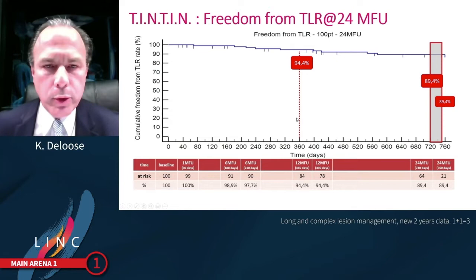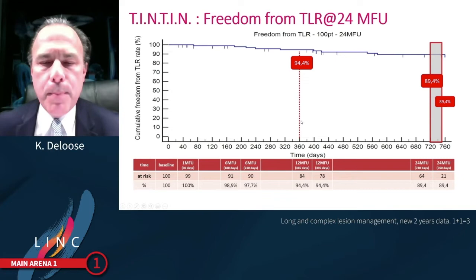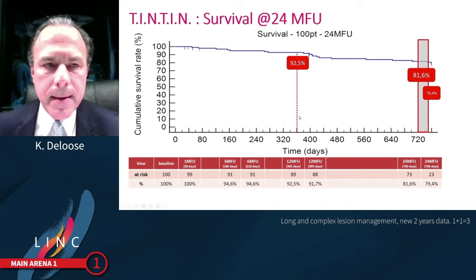Primary patency, as I presented last year, was 19.5% loss after one year. Today I want to present the two-year results: freedom from TLR at two years was 89.4%. In these long and complex lesions, I consider these amazing results.